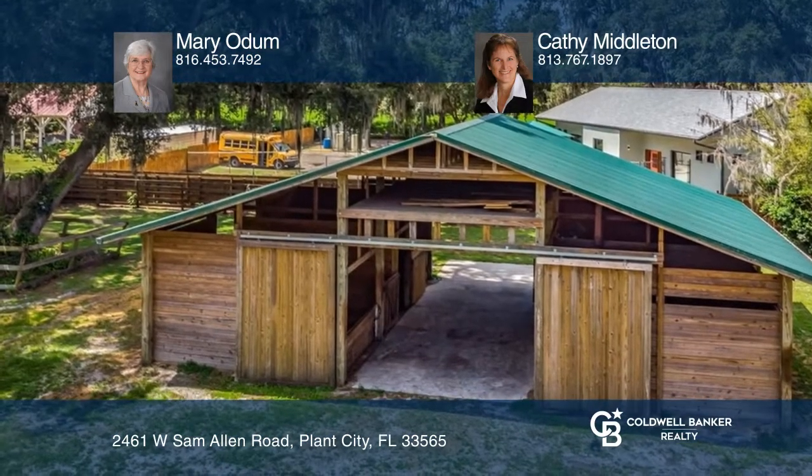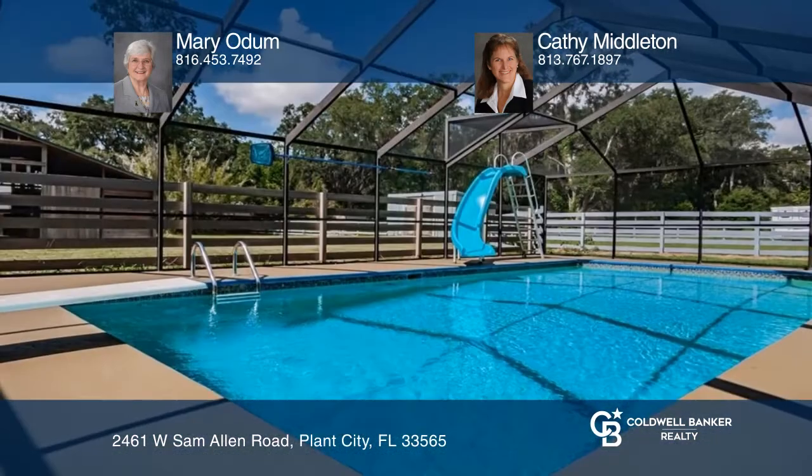The great room features a soaring fireplace flanked by twin French doors to the porch and pool.